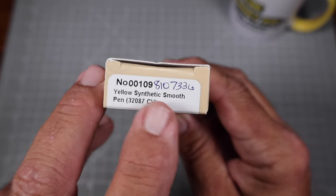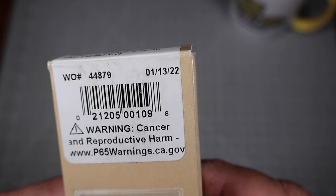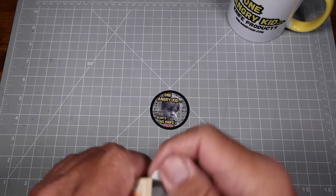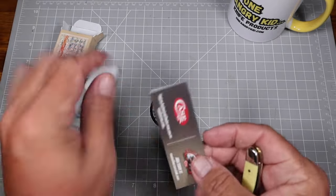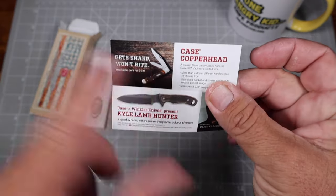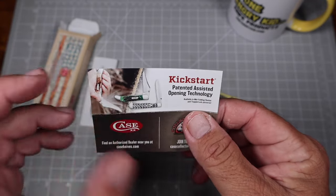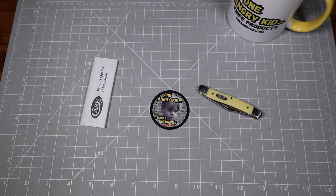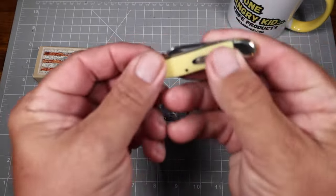All right, so what did we get? It is a yellow synthetic smooth pin, number 32887 CV, born January 13th of 2022. Let me tell you why I got this knife — this knife reminds me of the exact knife my grandmother used to cut up my apples, cut up my bananas, open packages for me when I was a little kid. This looks like the identical knife. Here's a little flyer — Case Copperhead, Kyle knife, Kickstart knife — same old stuff, nothing exciting, we've seen all that.